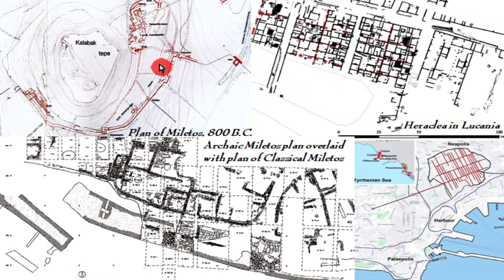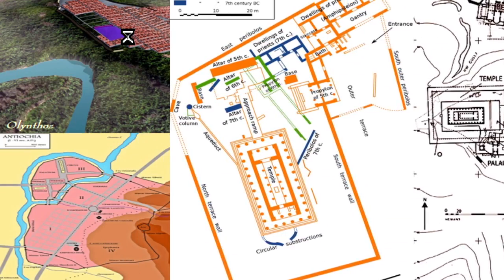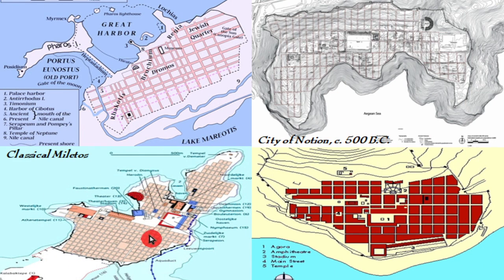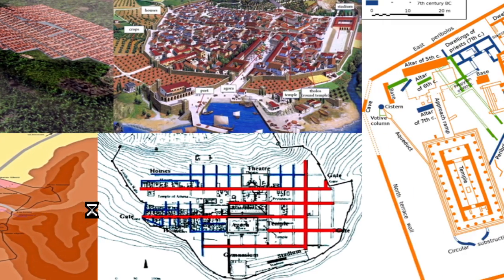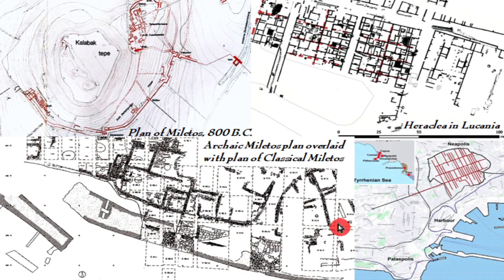The original plan of Miletos from around 800 BC was quite irregular, but looking at the later plan, it is nicely laid out on a grid — a very different thing. The original archaic city plat is visible, with the later rectangular plat laid over it.